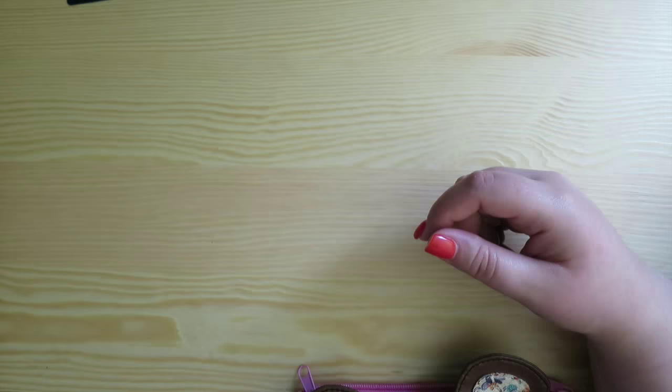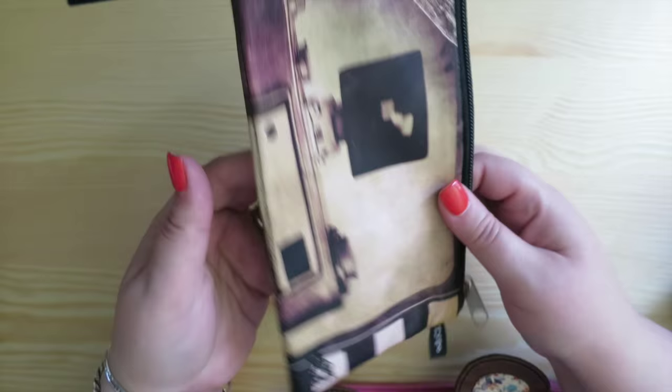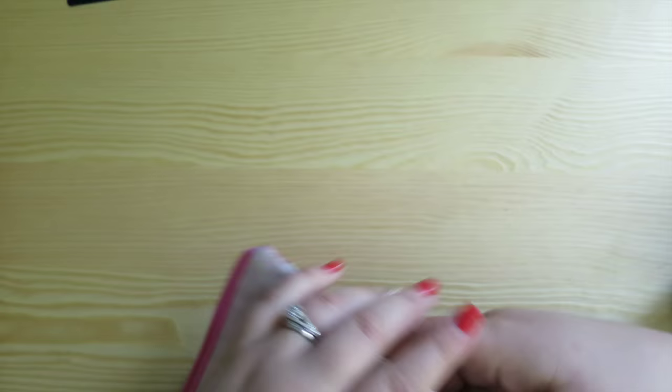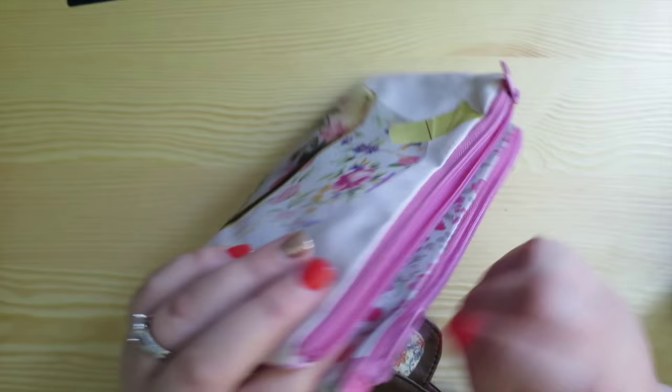Then there are these ones - they're split right down the middle so you have a pocket on each side. A lot of people liked them for slipping into their Midori's. I bought this one before I even had a Midori. There's a camera print on the front and moustaches on the back - probably one of my oldest from Typo. Then I have the same style with two zippers - teacups on the front and floral on the back. I think I bought these at the same time, possibly on a two-for-one offer.